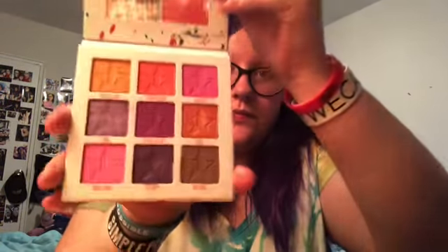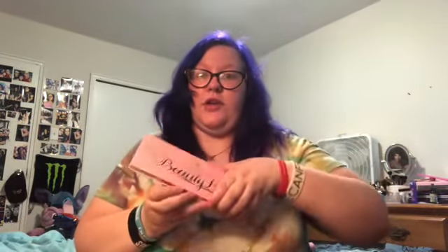For the first part I'm going to show you my eyeshadow palettes. I have the Jawbreaker Mini Breaker, and I also have the iconic Beauty Killer palette.